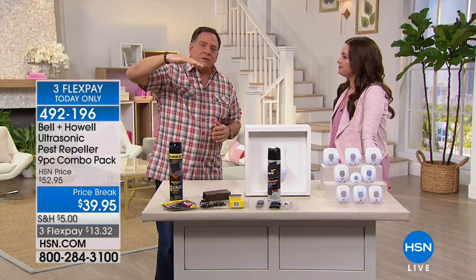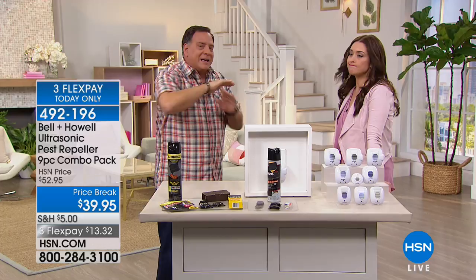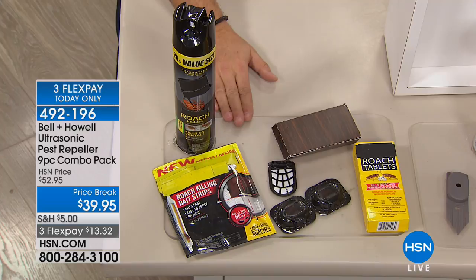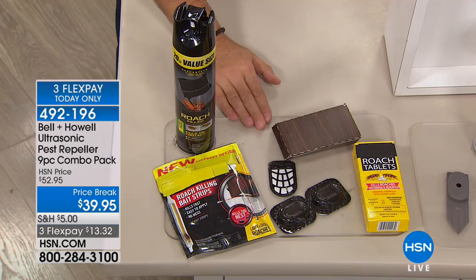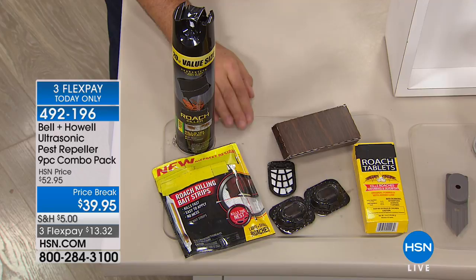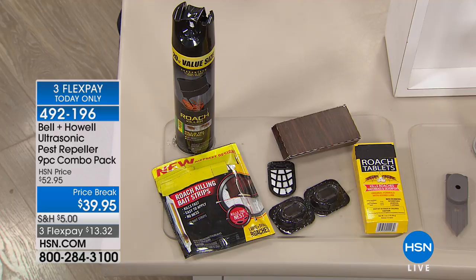Now, if you have a roach problem — funny thing is, killing the roach isn't always the solution. A female German cockroach bears its eggs in sacks on her legs, and when you kill a female German cockroach while she's carrying her egg sacks, she will jettison the sacks and the eggs will still hatch. So killing them is not the solution.